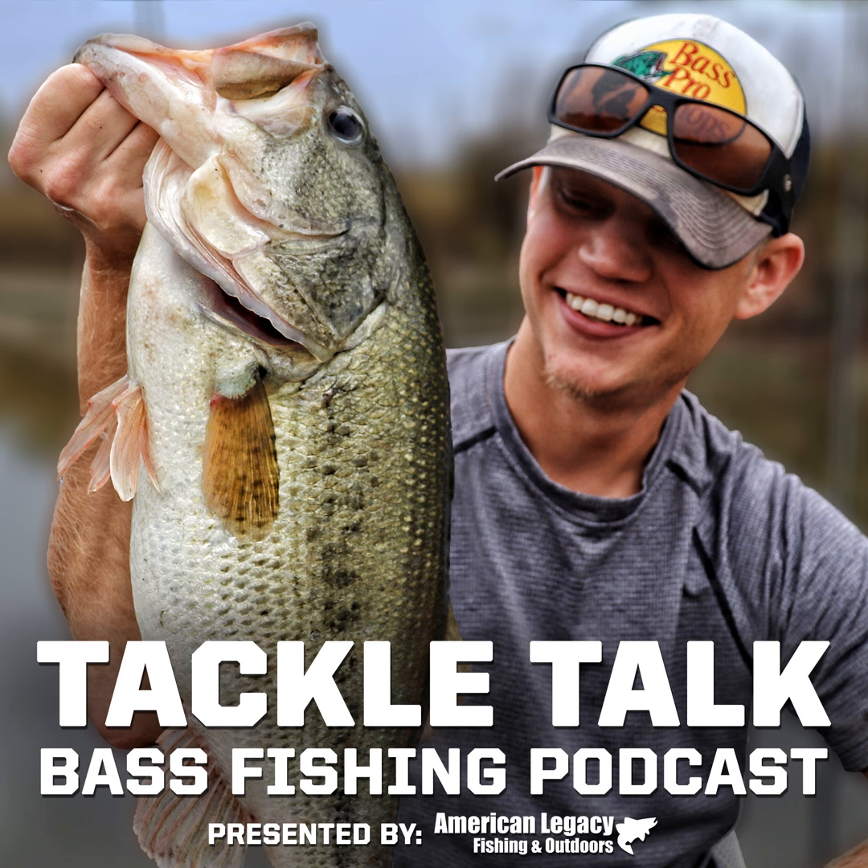Next is the Eye Strike Finesse Eyes. I'm not really going to spend much time on this — it's literally just a little jig head that looks like a swim jig head with eyes glued onto it. Nothing really exciting. If you're looking for a nice jig head for small paddle tail swimbaits, this might be cool, but nothing I'm really excited about.